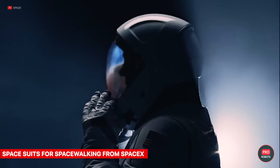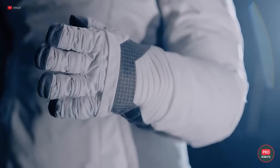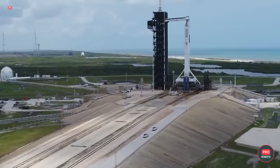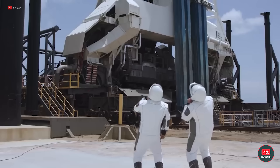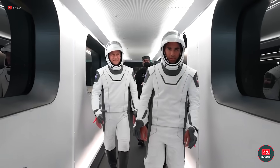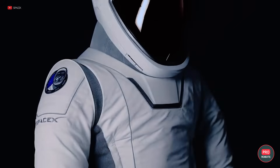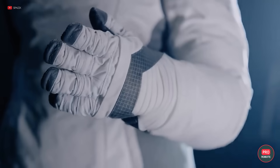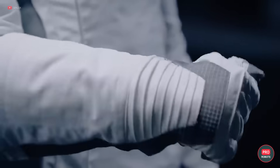SpaceX unveiled their EVA space suit designed for spacewalks. Astronauts will try it on for the first time during the Polaris Dawn mission, part of the Polaris program. Led by billionaire Jared Isaacman, two of the four crew members will walk out into space while aboard the Crew Dragon. All four will wear EVA space suits since, due to the ship's lack of an airlock, all will have to operate in depressurized conditions. A Skywalker device will be installed in the forward hatch with arm restraints to help astronauts exit the ship. To test the suits, the crew must undergo a special program that evaluates mobility and performance in microgravity.